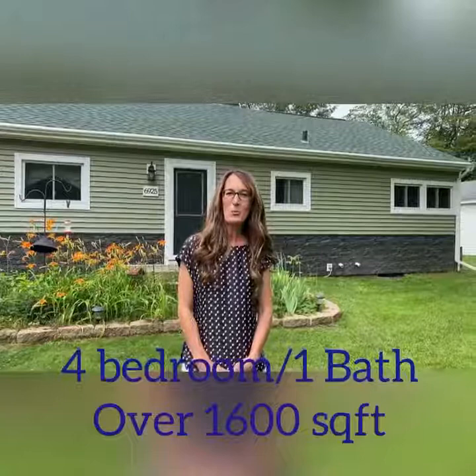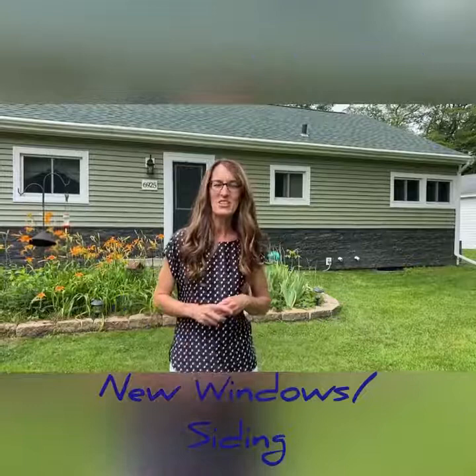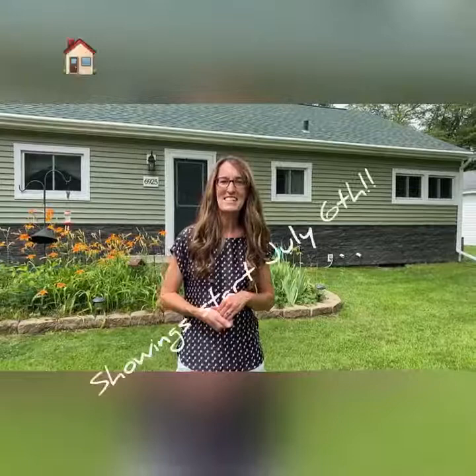Just to name a few, there's a new five-inch well, new roof, windows, siding — and that's the short list. Make sure you check out the document section so that you can get the full list. This home will be available for showing July 6th. Make sure you contact your agent to schedule your showings.